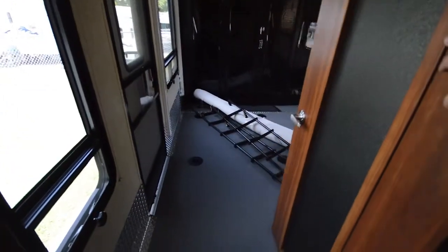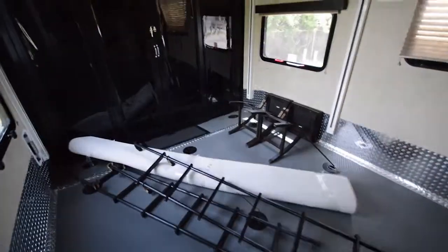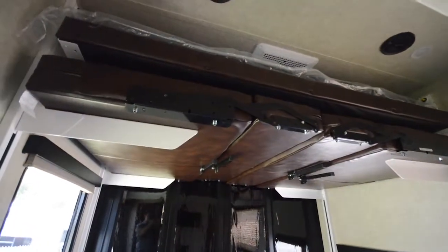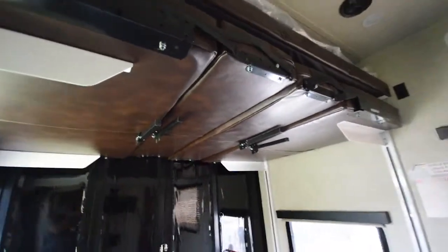Let's take a look in the garage area through this door. Got the ladders and carpet there, carpet rolls out and makes this into a nice little patio area. Two more sleeping areas up here, they come down on this track.